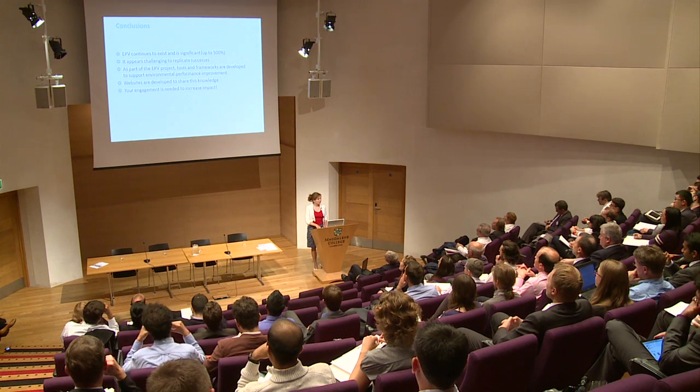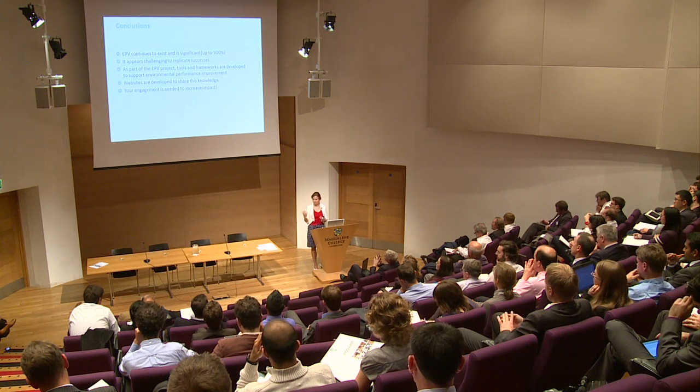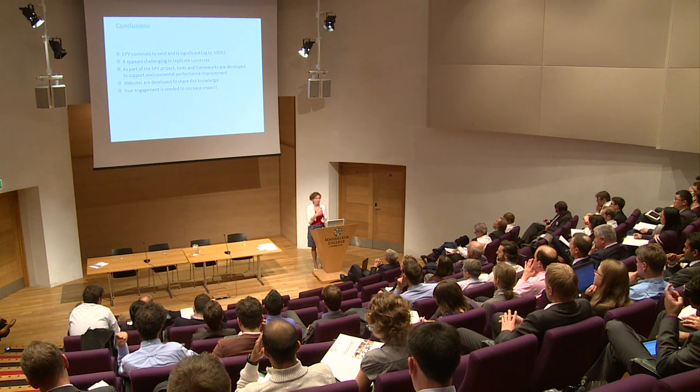In conclusion, we found that environmental performance variation continues to persist in seemingly well-run companies that we all know. Although it's difficult to replicate successes, we've seen areas where it's happening and we're taking those experiences forward in the tools we develop. We're not trying to develop yet another tool that won't work — we're taking a social science angle alongside the engineering approach, making a truly interdisciplinary way of developing tools. We recommend meeting the students afterwards, and we'd love to engage you in the further development of tools and the project agenda.